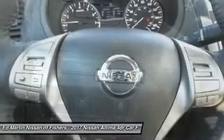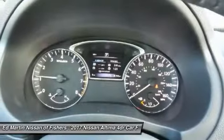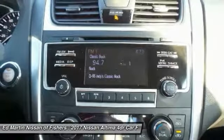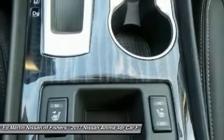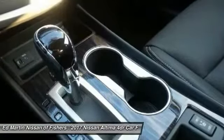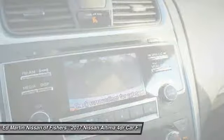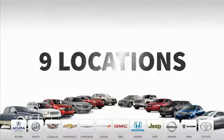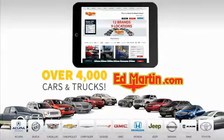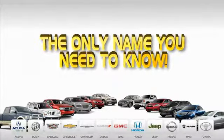If you like it online, you'll love it in your driveway. Take it for a spin today. Nine convenient locations, 12 top-selling brands, and over 4,000 new and used cars and trucks online at edmartin.com. Ed Martin is the only name you need to know.